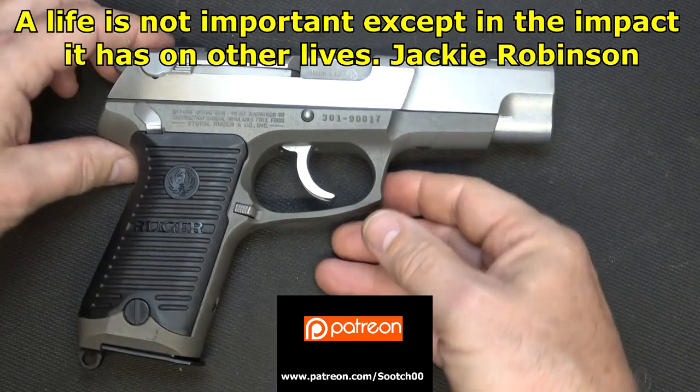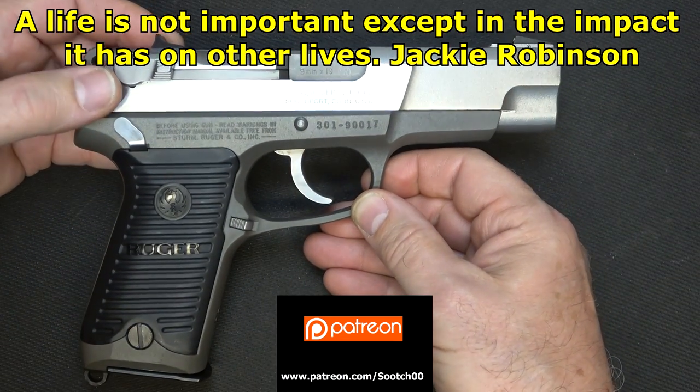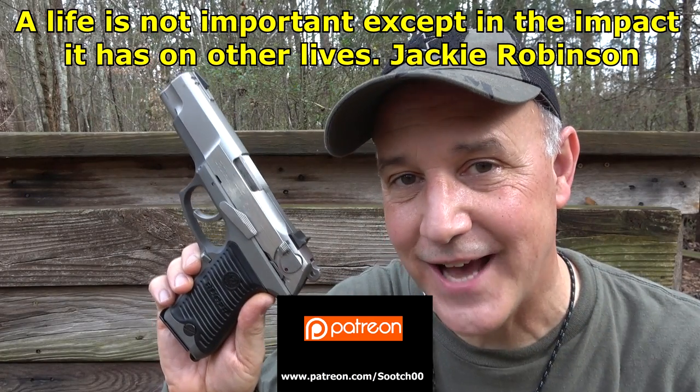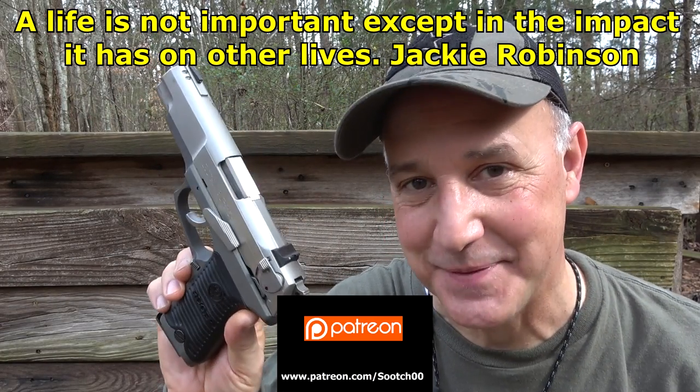The Ruger P85 — this is one that a lot of people love. If you like them thick and chunky, then you'll like the P85.